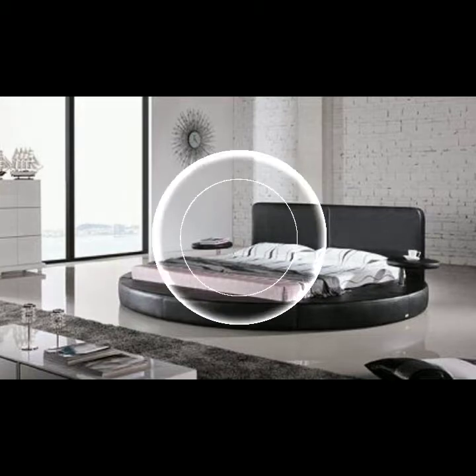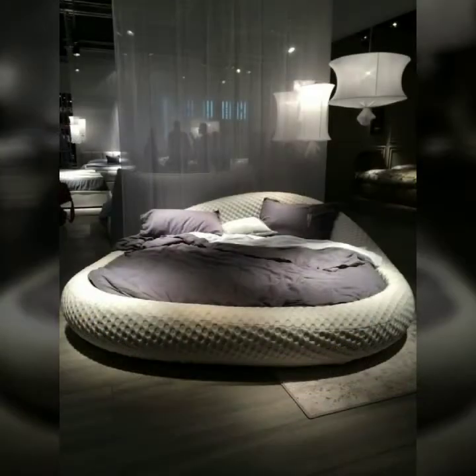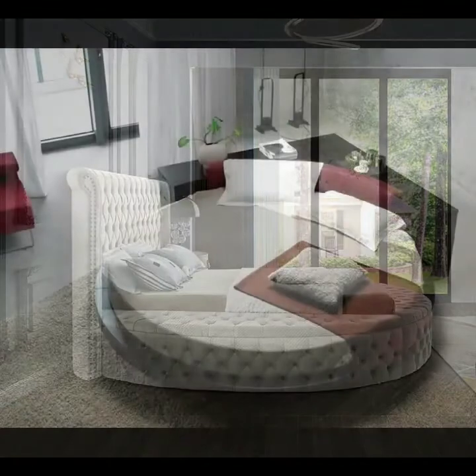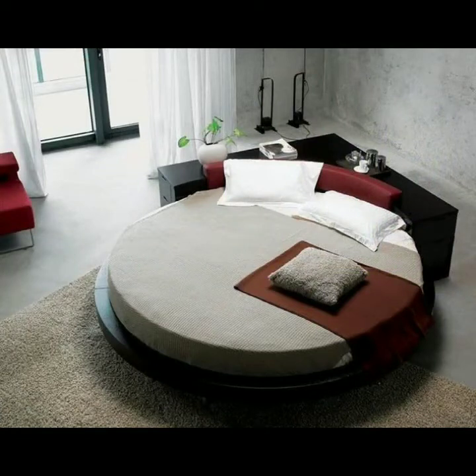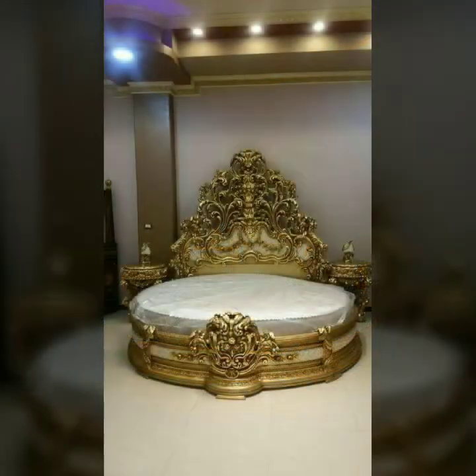In this video, you can see very beautiful, very stunning rounded bed designs in different colors — white, black, golden, and many other colors. These are the most beautiful and most modern collection of beds, in stunning style and high quality. You can take a screenshot of your favorite bed design and buy it from a market or from different online websites.